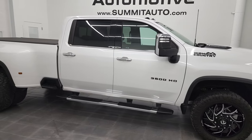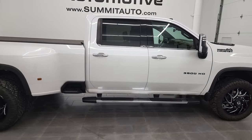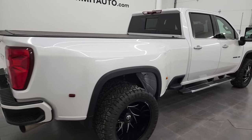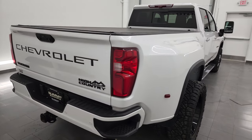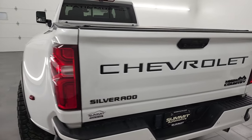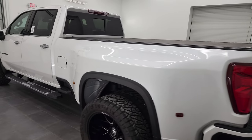This is Brett and this 2020 Chevy Silverado 3500 Crew Cab Long Box Dually High Country is stock number 13331Z. I am here at Summit Automotive in Fond du Lac, Wisconsin, your new and used heavy-duty truck headquarters.